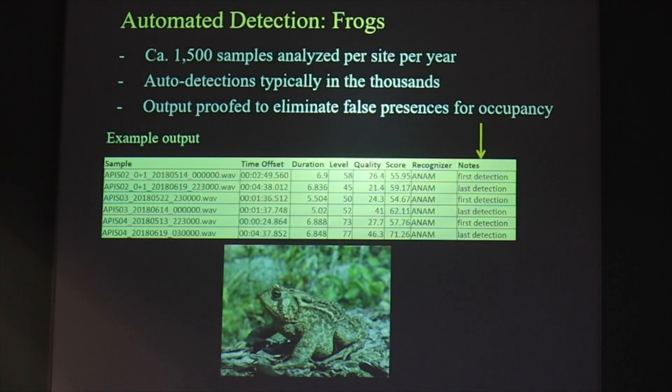So how does this work for frogs? When you run all the data through algorithms you get very large tables with hundreds — sometimes thousands — of detections. These all have to be proofed, and the outcome we're looking for is to verify the first and last detection at each site in each year. This helps us get metrics including how many nights the species might have been calling on a site.